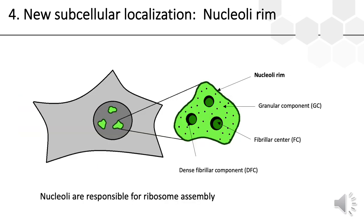The nucleolus is a compartment within the nucleus responsible for the assembly of ribosomes, which in turn have a fundamental role in the synthesis of all proteins. Despite not being membrane-bound, nucleoli exhibit a remarkable amount of internal organization, including the granular component, the dense fibrillar component, the fibrillar center, and now also the nucleolar rim. The nucleolar rim lies at the border between the granular component and the perinucleolar chromatin.